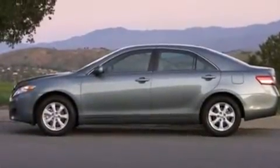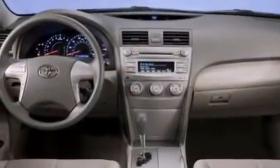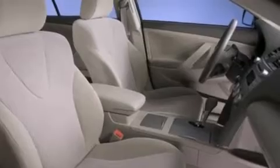Features include a low-tire pressure indicator, a power driver's seat, cruise control, a CD player, front side impact airbags, air conditioning, a split folding rear seat, full power accessories, and a rear window defroster.